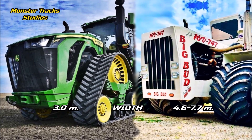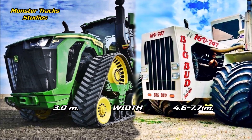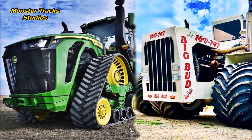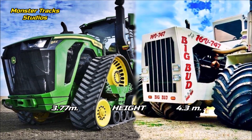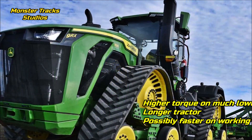The width of the Deere is at 3 meters, but the Big Bud is wider at 4.6 meters, or 7.7 meters with duals. The reason the 830 Deere was not built wider is because it could not move on the roads of some countries. The height to the cab of the Deere is at 3.77 meters, but the Big Bud is taller at 4.3 meters.